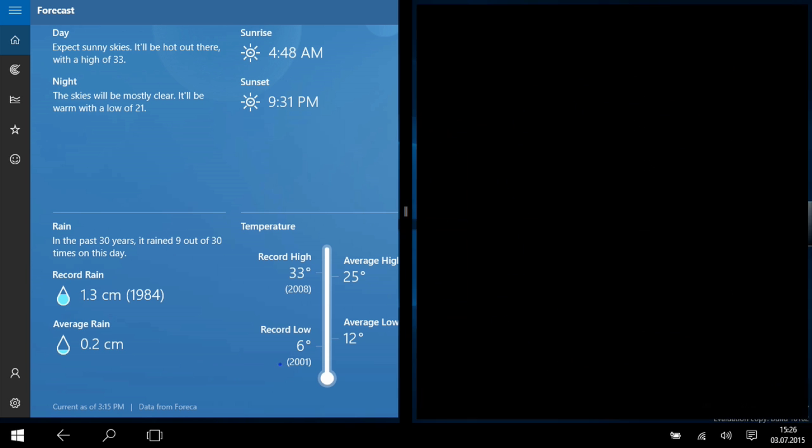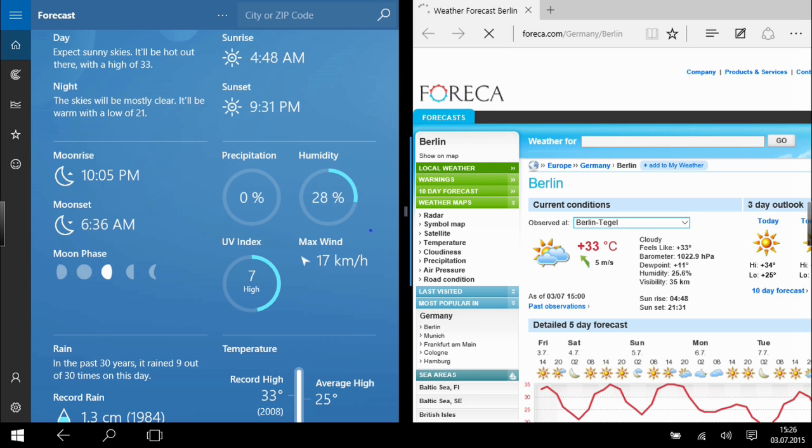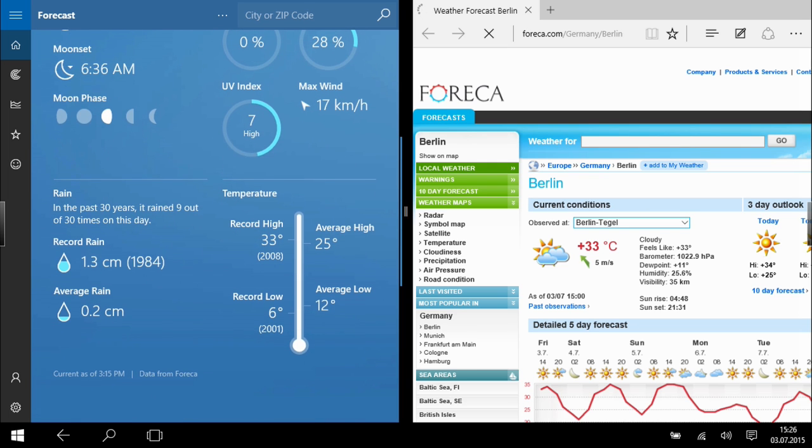IntelliGaze can handle newly introduced tiled programs, including independent scrolling with these.